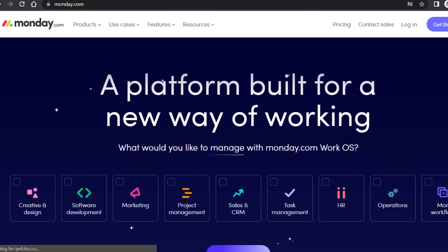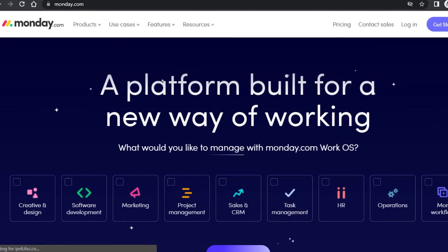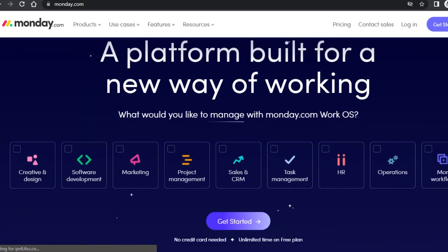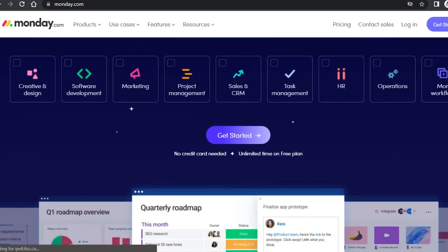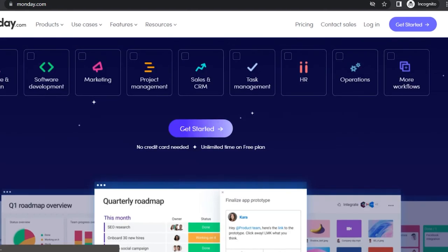Monday.com is an all-in-one project management and CRM platform. Monday is actually a more advanced project management software with a lot more tools than others, but the free plan comes with limited options — that's why I'm mentioning it last. We get options for creative and design, CRM, task management, sales and marketing, HR, and operations.